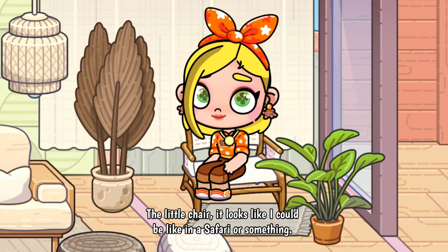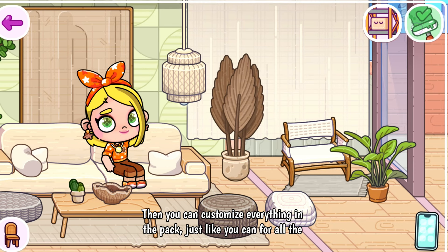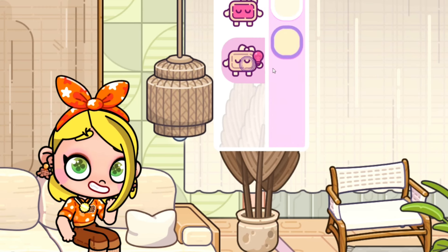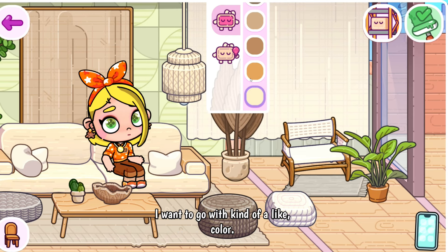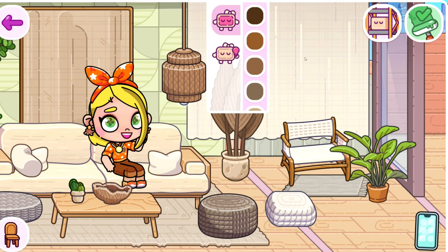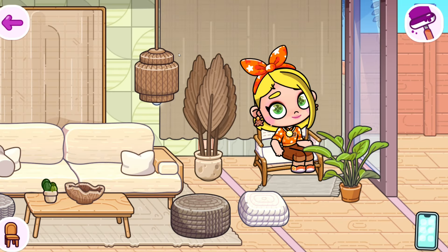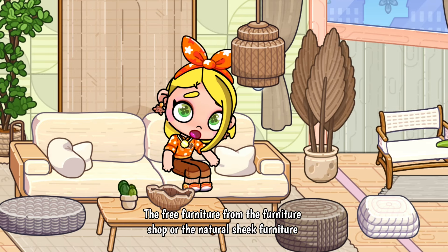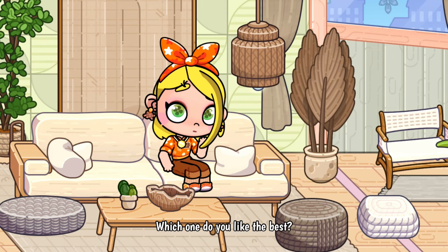There's a little chair that looks like it could be in a safari — it is so cute. You can turn on and off your lights and customize everything in the pack just like all the other items, choosing whatever light colors you want. You can open and close the curtains and change the color of them as well. Let me know in the comments which furniture you like best — the free furniture from the furniture shop or the Natural Chic furniture pack. Which one do you like best?